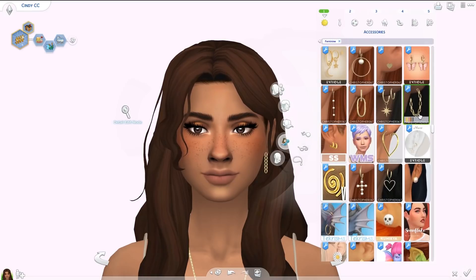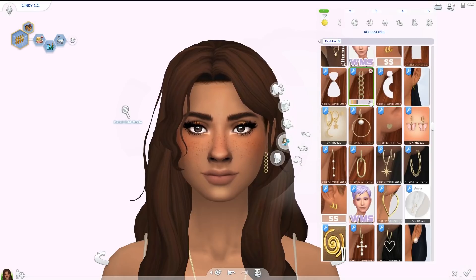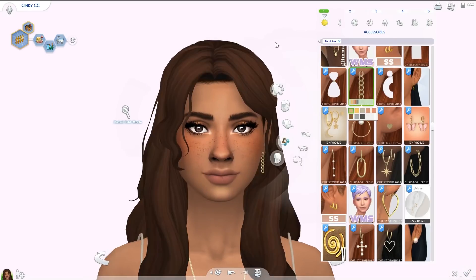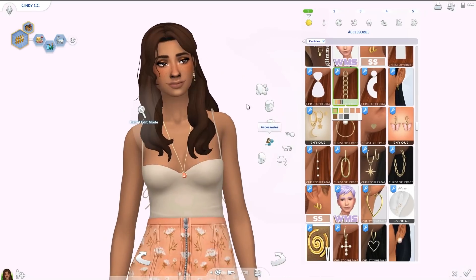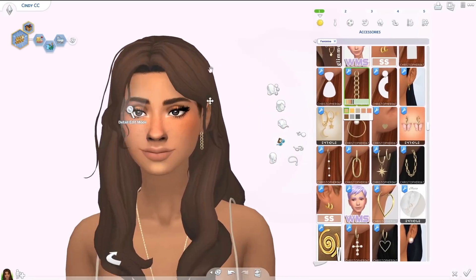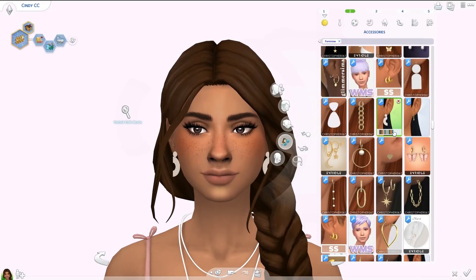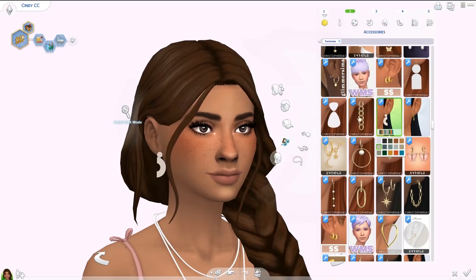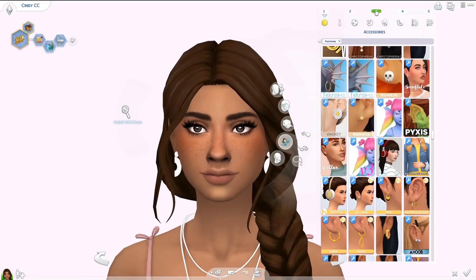A lot of these earrings are from Christopher067 — I really love his custom content, especially his jewelry. First are the Rascal earrings, which come in different metallics. They're really pretty — can be formal or just cute for an everyday outfit. Next up are the Chloe earrings from the same creator. These are like clay earrings — there are a bunch of different ones but these were my favorites. They come in super pretty colors. I've used them a lot throughout the year.